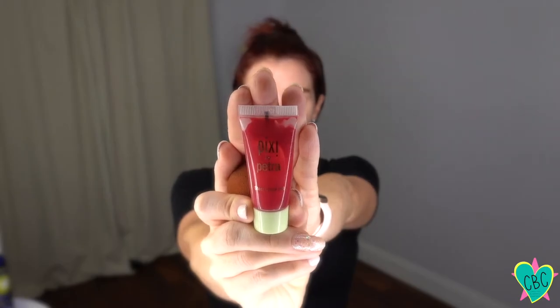For a cheek tint that lasts all day, I like to use the Pixie by Petra. You can either put a little bit on your fingertips or on a damp beauty blender and dab it on, because we're going to try to get a natural look with this.